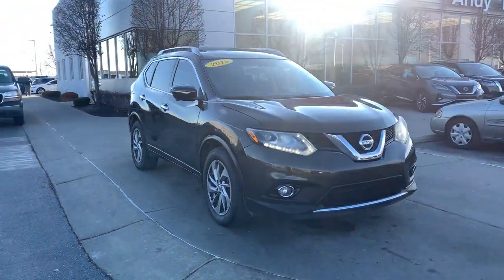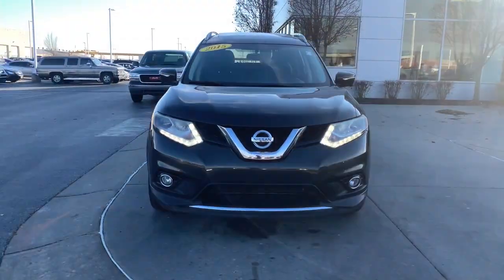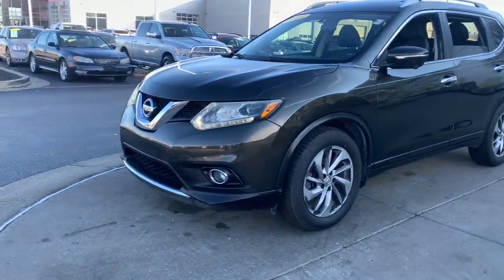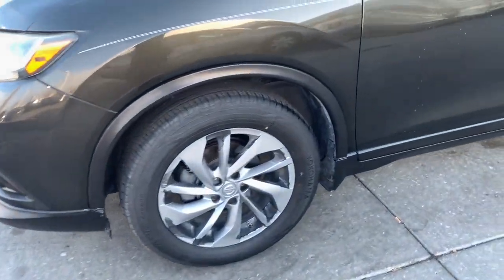This could be the car for you. The 2015 Nissan Rogue. With less than 110,000 miles on the odometer, this vehicle provides excellent value.